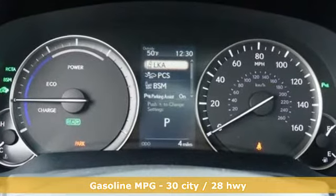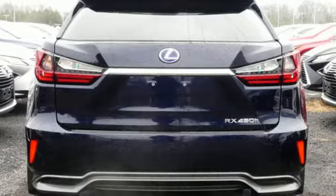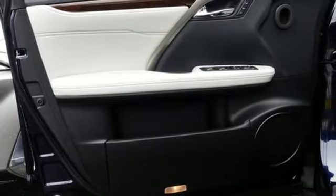V6 engine, gas pressurized shocks, integrated navigation system with voice activation, doors and push button start proximity key, front heated and ventilated bucket seats.